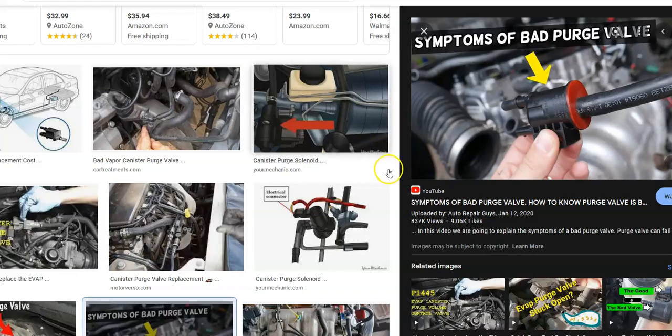So what do you do if you get a P0443 code? The first thing to do is locate the purge valve on your engine, which is usually on the top somewhere. Check the wiring — be sure there's no opens or shorts and that the harness is all good, because bad wiring can cause the same symptoms as a bad purge valve.